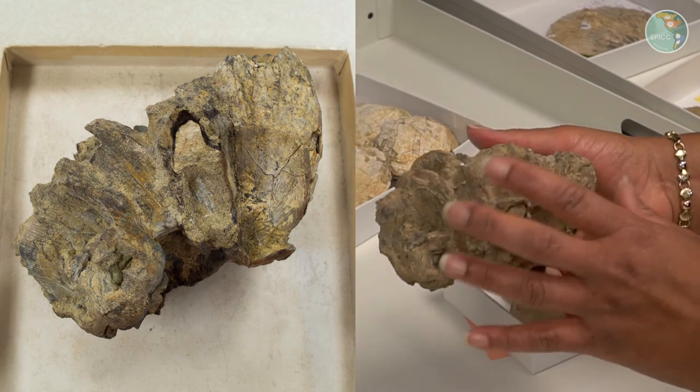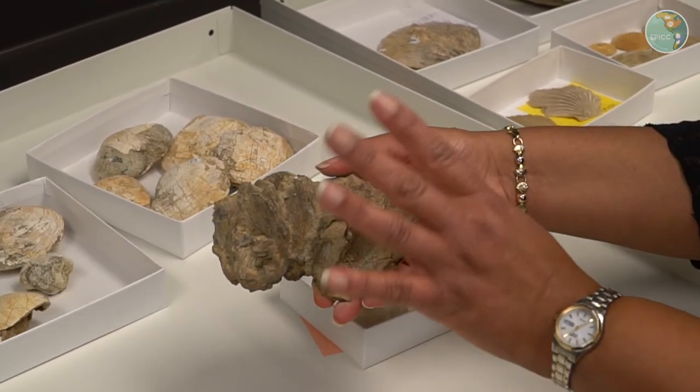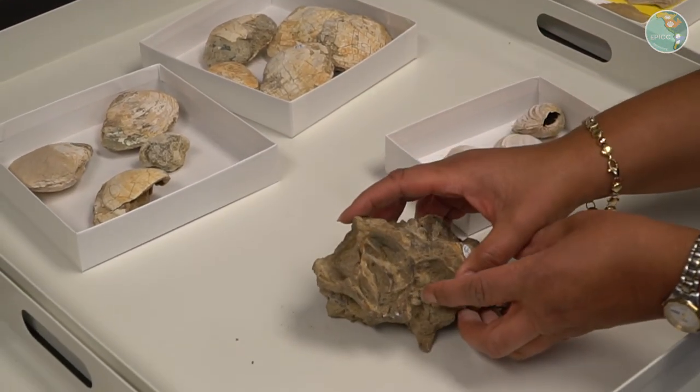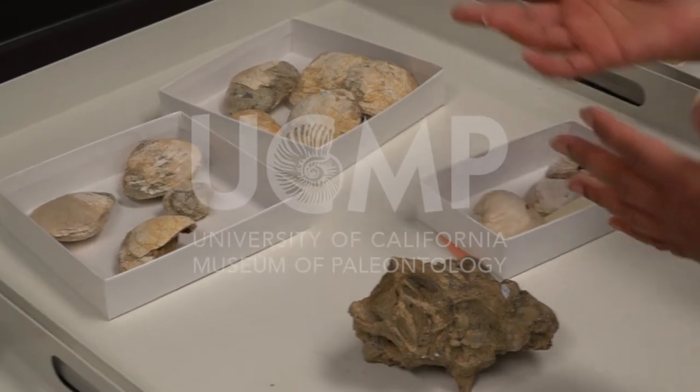There continue to be barnacles in this zone as well, and they occur in these kinds of clusters, and so we are always excited when we find these as well. So these are fossils that are characteristic of the Makoma zone.